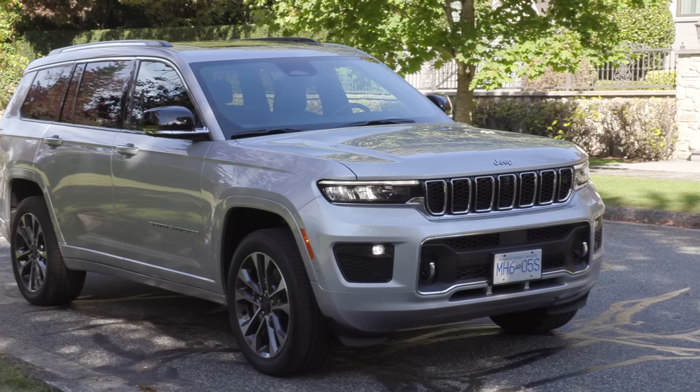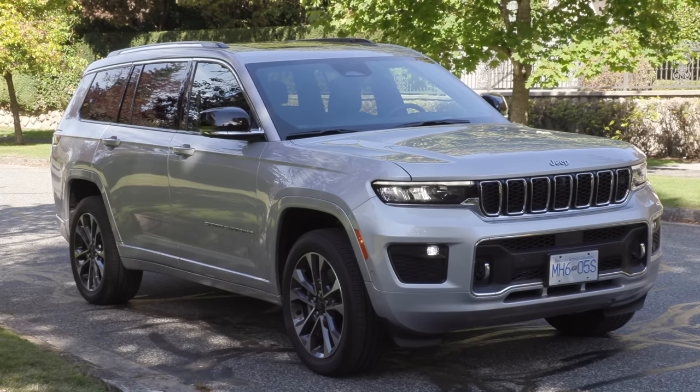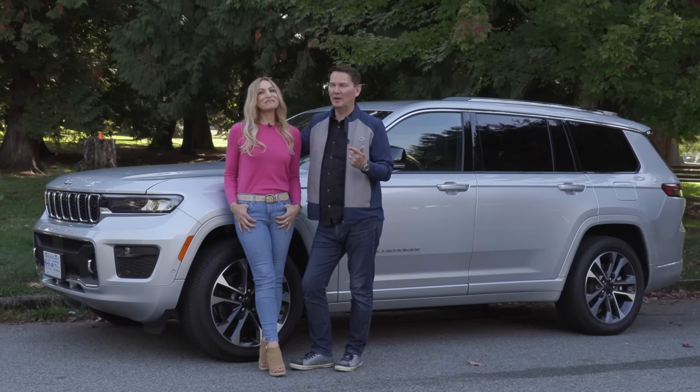We've got the all-new Jeep Grand Cherokee L. L stands for longer, luxury, and we're going to find out if we like it. It's long — it's the L.